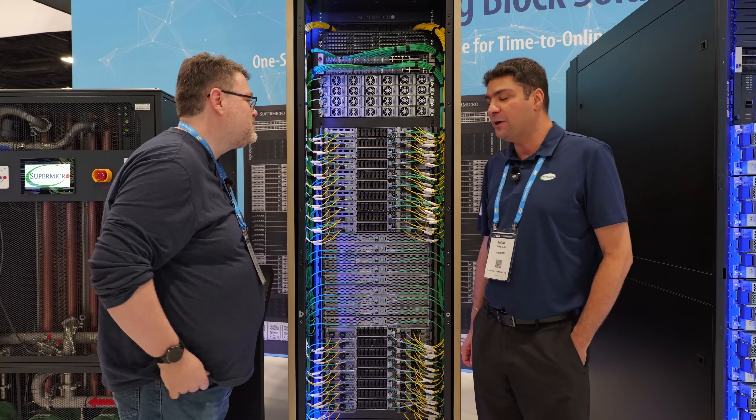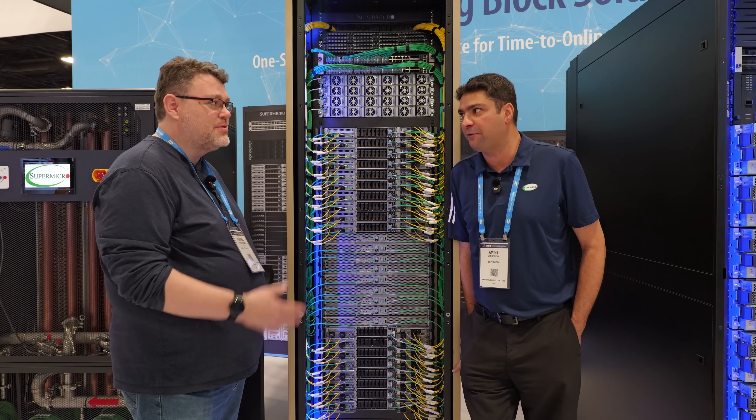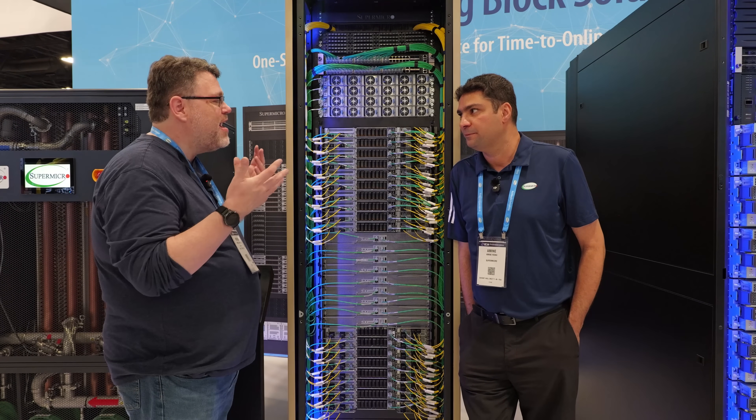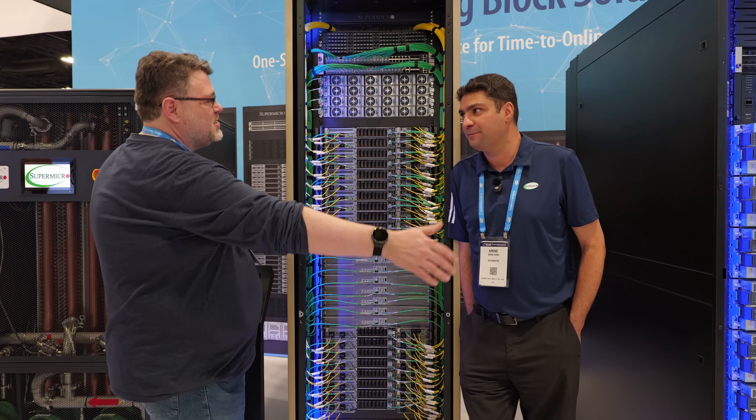That's nuts — plus a BlueField 3. BlueField 3 is for north-south traffic and conversion infrastructure. So scale up and scale out, as Jensen likes to say: we scaled up as far as we can, now we have to scale out.